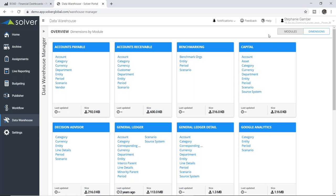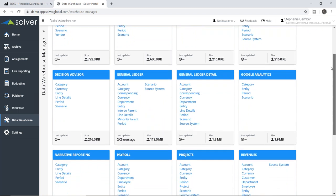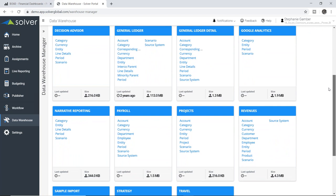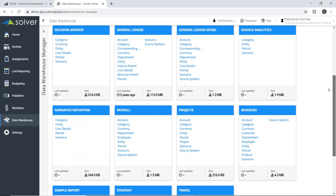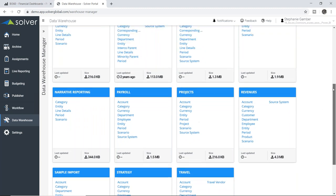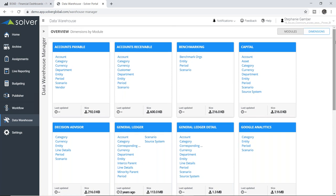If you have a need for your CRM data and your general ledger data in a single report, because it's all in Solver, you'll have the capability to do that. These are just a few different sample data sources in this demo model — you can see general ledger coming from your ERP, project data, revenue, payroll typically from your payroll system, and then various information around travel, strategy, and different cloud-based systems. We're tying all of these very different data sources together into one tool.